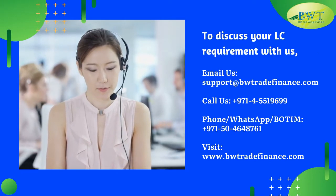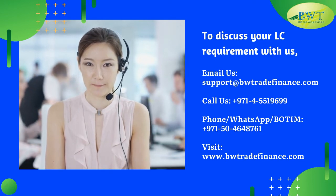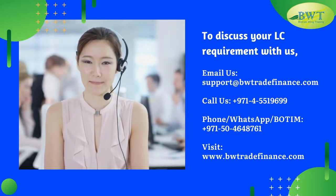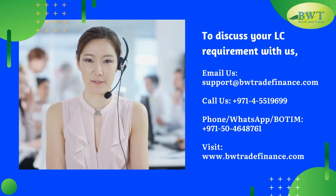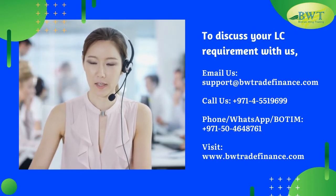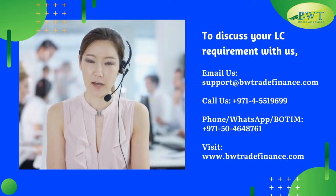To discuss your L.C. requirement with us, email us at support@bwtradefinance.com, call us at 971-455-19699 by phone or WhatsApp, or 971-50-4648-761. Visit www.bwtradefinance.com.